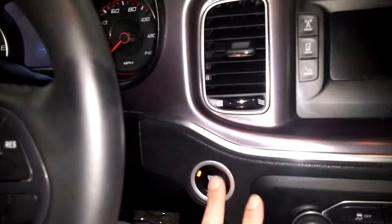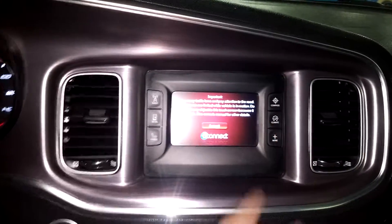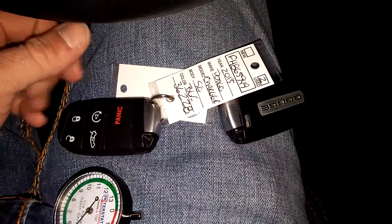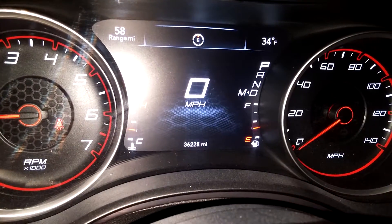Let me jump into this vehicle and turn it on for you guys so you can check out the instrument cluster and stuff like that. Steering wheel controls on this side as well as this side. Of course, you got your AM, FM, CD player, Onyx, and all that good stuff. Got your AC controls right down below. It does come with two key fob combos and owner's manuals — check out pictures for more details. Here's what your instrument cluster looks like; you see no lights on or any issues. There's your mileage of 36,228.